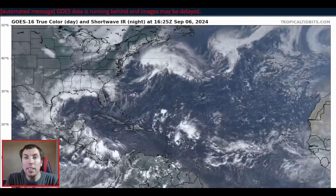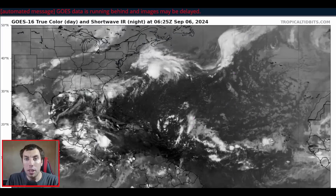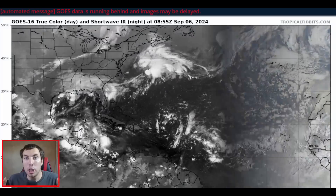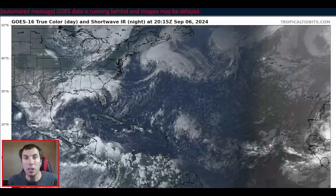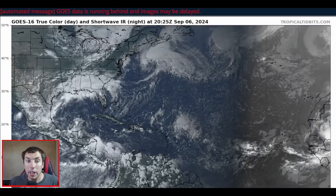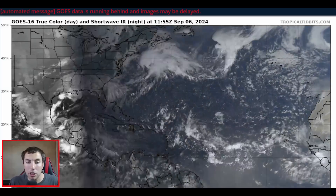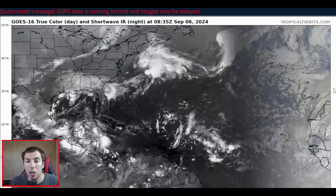Good afternoon, everybody. It's David Schlathauer here with another detailed tropical weather outlook and discussion for Friday, September the 6th, 2024. Here's a look at the latest GOES-16 True Color Visible Satellite Imagery provided by Dr. Levi Cowan at TropicalTidbits.com.